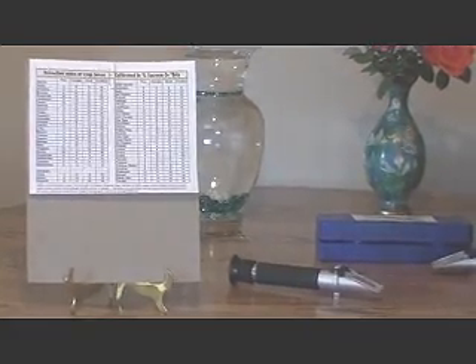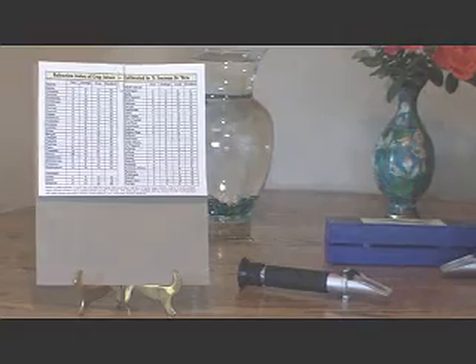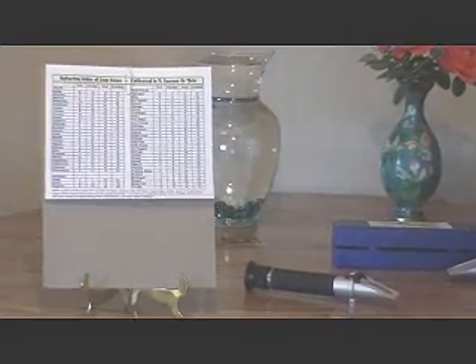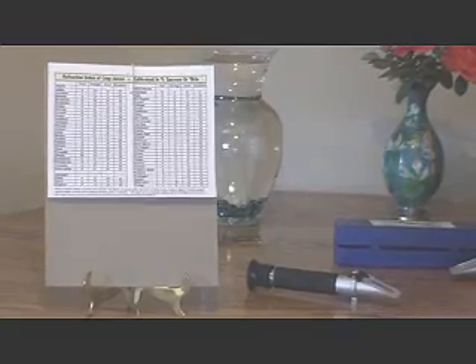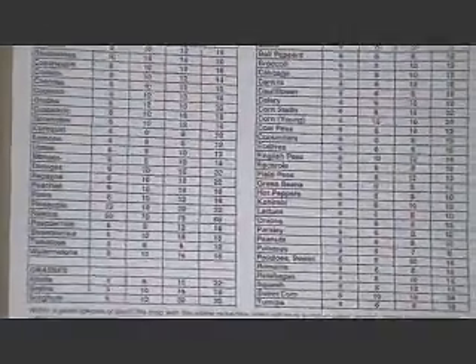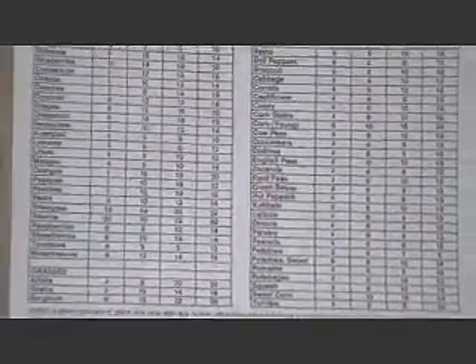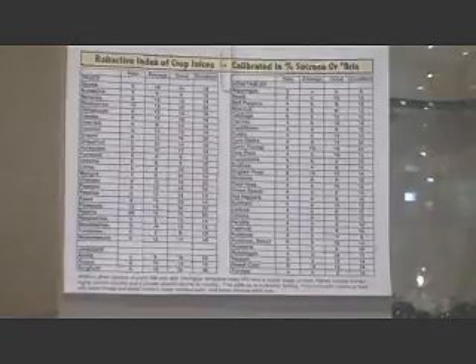BRIX meters have different ranges, but the most common one we recommend has a range of 0 to 32 in percent of sucrose, or degrees of BRIX. Different foods have different ranges of BRIX from poor to excellent. As an example, an apple with low mineral content will register 6, average will register 10, good will register 14, and excellent will register 18.